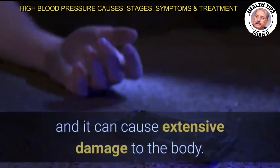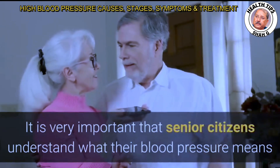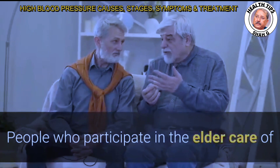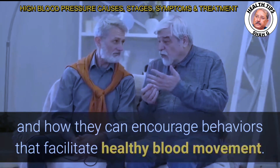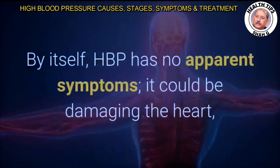It is very important that senior citizens understand what their blood pressure means and how they can effectively prevent it, and if necessary, treat HBP. People who participate in the elder care of senior citizens should also be familiar with HBP and how they can encourage behaviors that facilitate healthy blood movement.